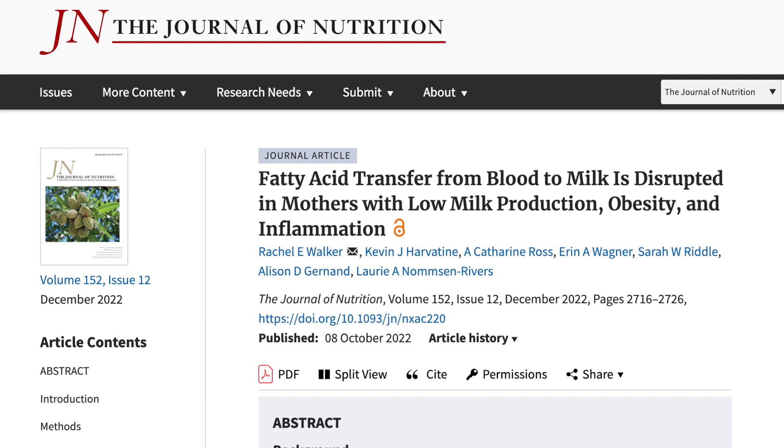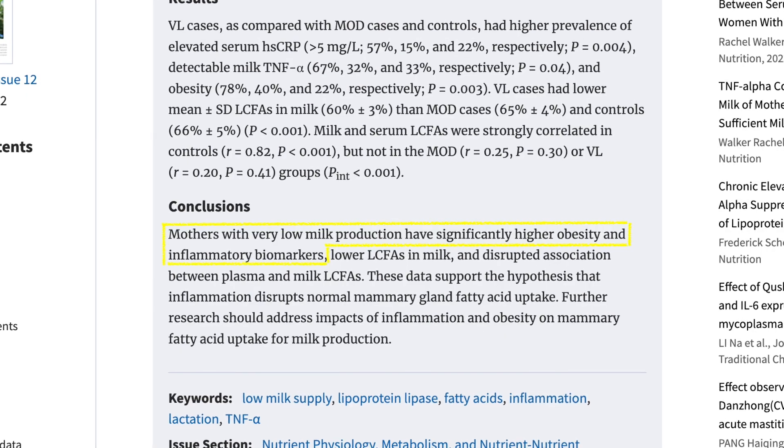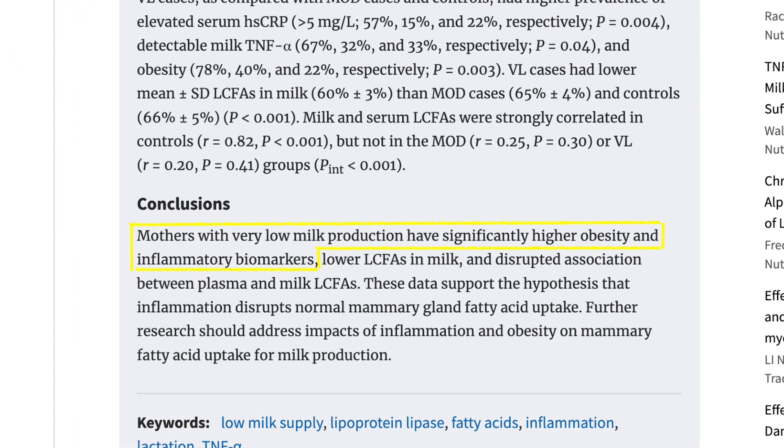Science is getting closer and closer to figuring out why exactly some moms experience a low milk supply. A new study released in the December edition from the Journal of Nutrition highlighted that moms with a low milk supply who were unable to exclusively breastfeed their babies had higher obesity and higher inflammatory biomarkers than the moms who were able to produce a full supply. We can use this new information to help prepare moms in advance who are wanting to breastfeed in order to help them achieve their goals, and I'm going to share more on what this means and give you actionable steps to reduce your low milk supply risk.